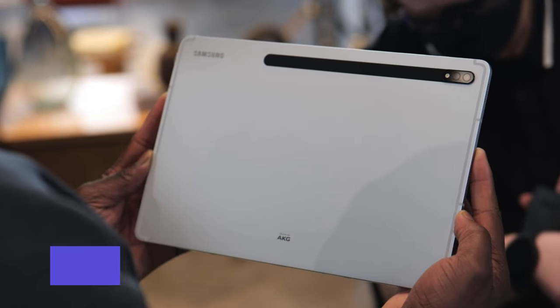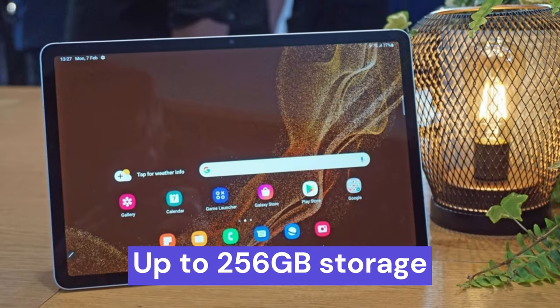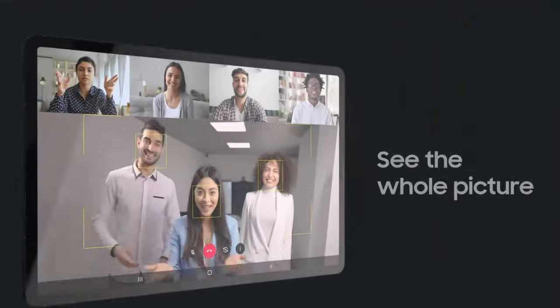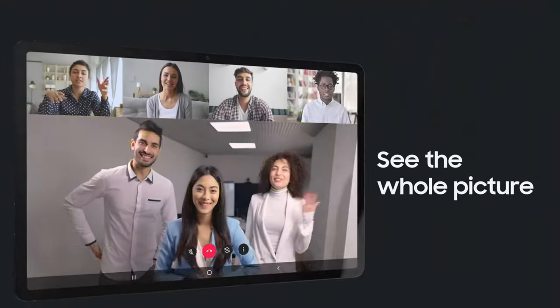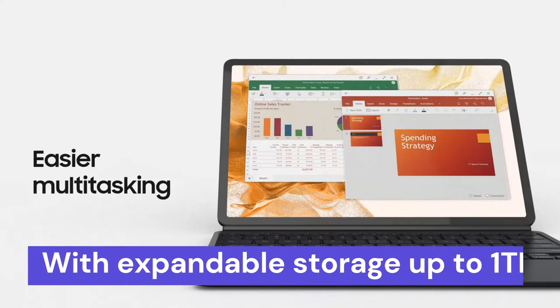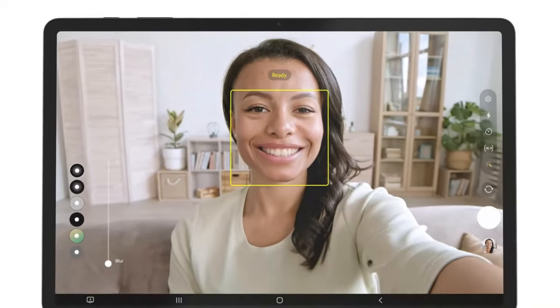Under the hood, the upgraded Qualcomm Snapdragon chipset and up to 256GB storage deliver unparalleled power. For families, Samsung Kids offers a secure environment, while Smart Switch simplifies data transfer. With expandable storage up to 1TB, this tablet truly empowers you to do more, making it an excellent choice for those seeking a premium and versatile device.